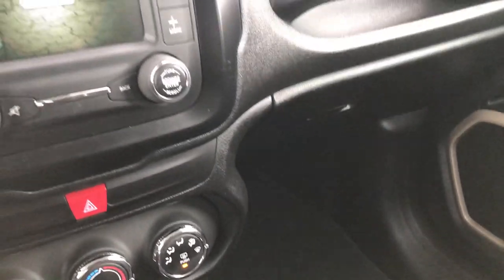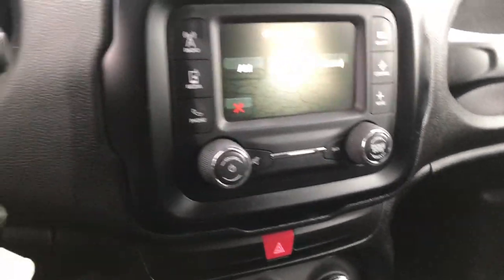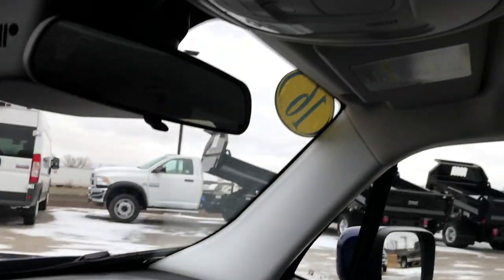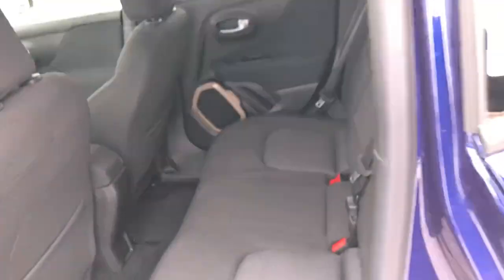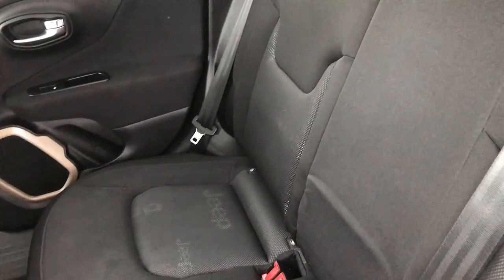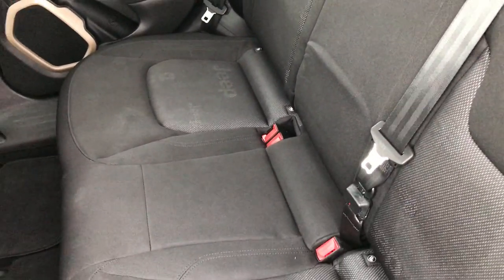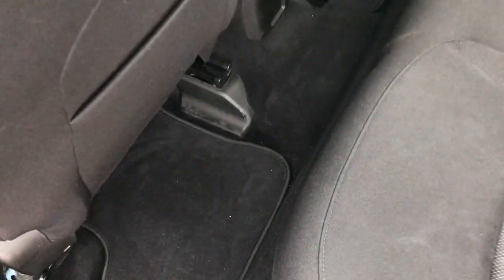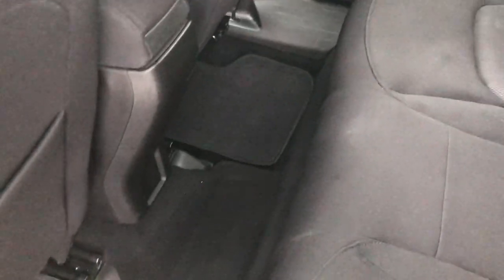The passenger side floor mat is in good shape as well. This one comes with all the manuals and books you'd get with a brand new vehicle. The headliner is in nice, clean condition — no rips or tears. The back seats also have no rips or tears, and it does have the LATCH child safety system. These seats fold down for extra storage, which is really nice. There are factory floor mats throughout the back as well.